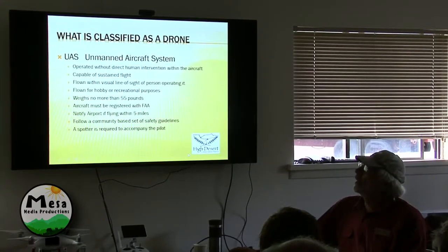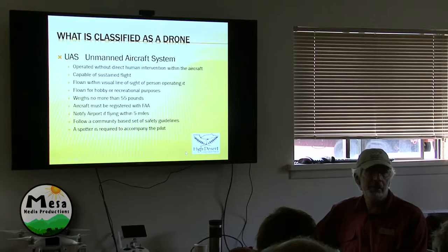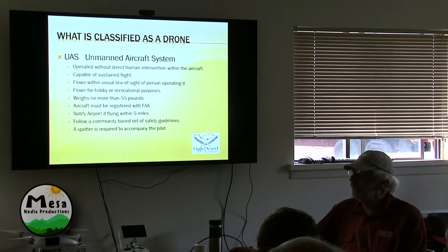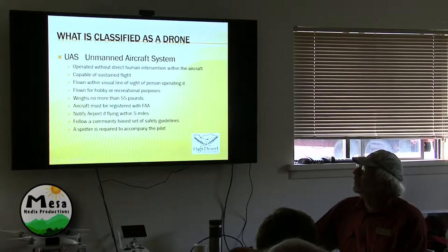A drone — an unmanned aircraft system — is anything operated by somebody that's not in the cockpit. This could be a frisbee. Technically, you throw a paper airplane and they've got jurisdiction. If it's capable of sustaining flight and it weighs anywhere between about a half an ounce and 55 pounds, that's considered an unmanned aircraft — a UAS system.